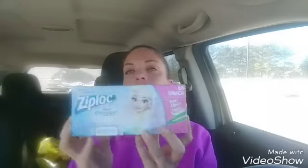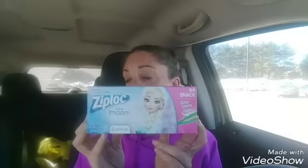Next, I got the 66-count Ziploc snack bags — the Frozen edition. These were originally $4 and rang up at $2. I had a $1 off paper coupon, making it just $1 — not bad for 66 of them.